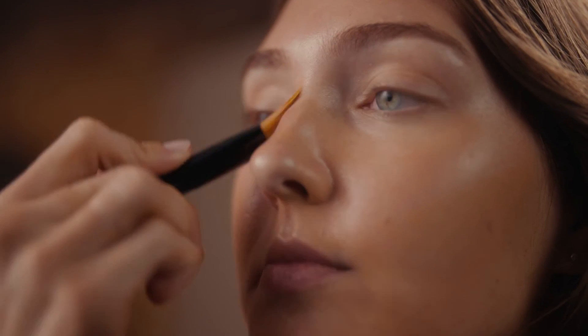My favourite thing about Luminous Silk is it feels so light and glowy and has such a beautiful coverage without looking heavy. Luminous Silk is one of my favourites because it always makes my skin still look like skin.